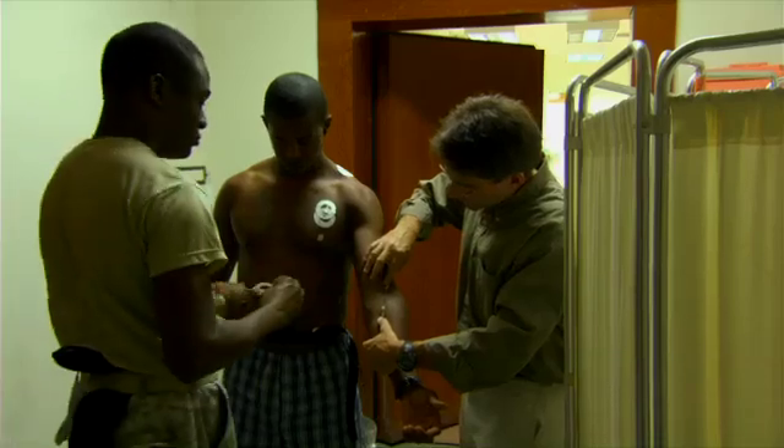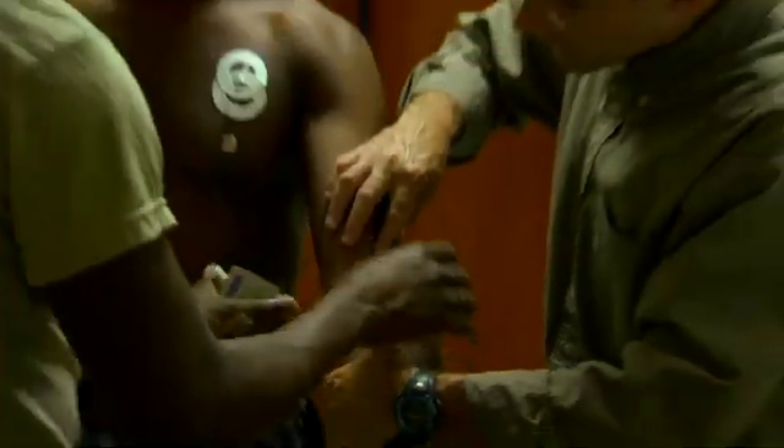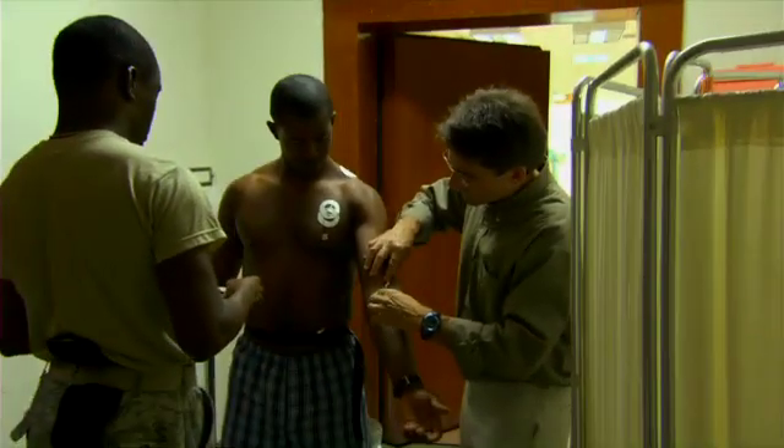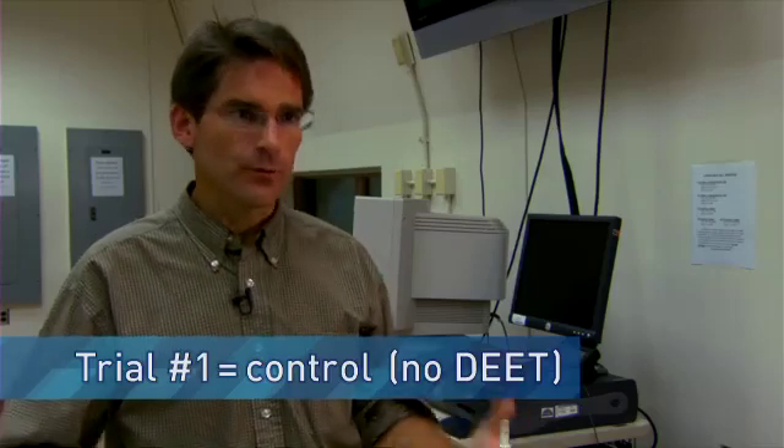So what we're doing when they come in for this test — they actually do three experimental trials in three different beds. We'll do a control trial. This control trial is what happens when you don't wear any DEET whatsoever: what is your normal ability to sweat? So we measure that with the capsules.